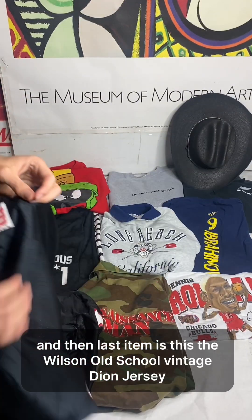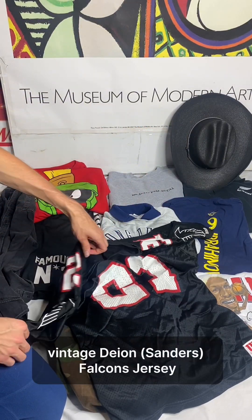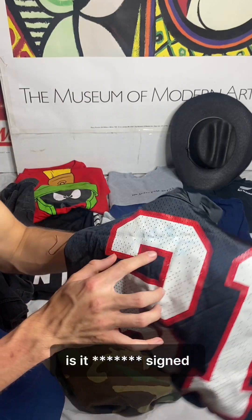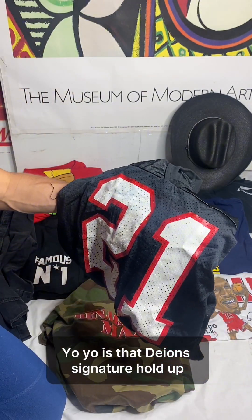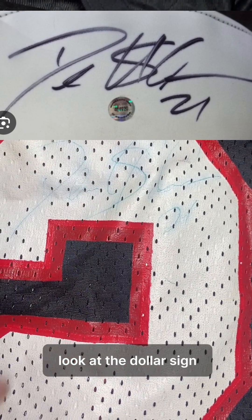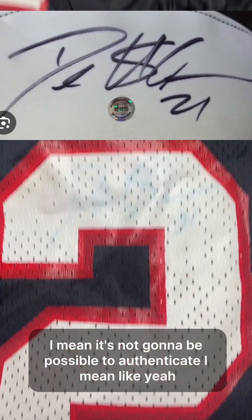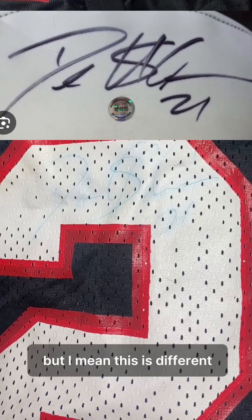And the last item is this Wilson old school vintage Deion Sanders Falcons jersey. Peep that right there — oh that's cold. Wait, is it signed?! Yo, is that Deion's signature? Look at the D, look at how it's scribbled right here, look at the dollar sign, look at the two. That really looks official. What do you guys think? It's not going to be possible to authenticate, but I mean, I used to forge my mom and dad's signature before to avoid getting in trouble from my teachers — but this is different.